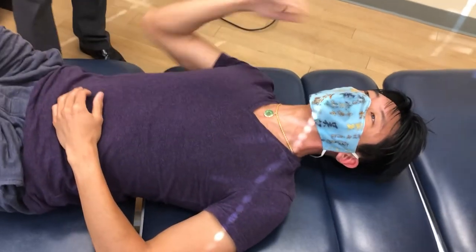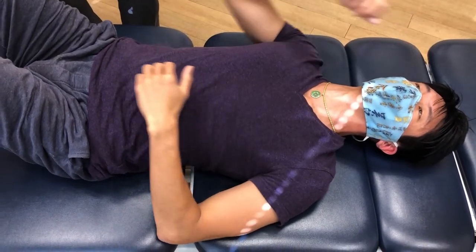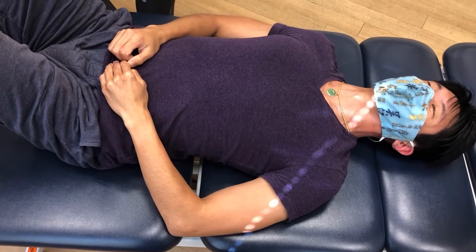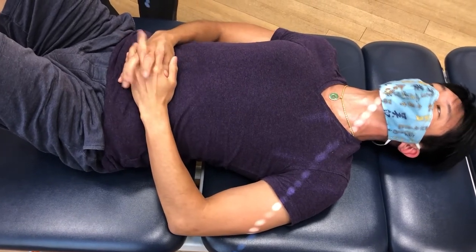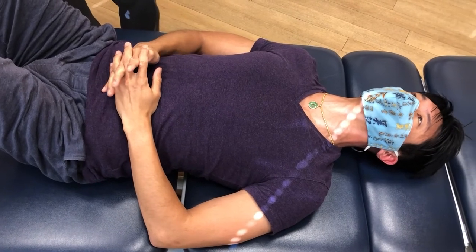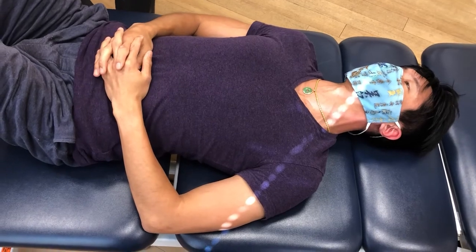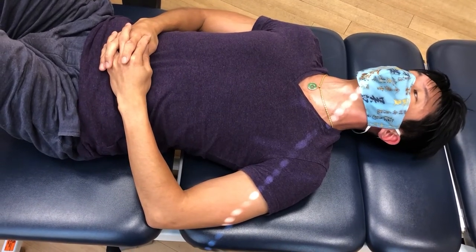It's a sensation that you feel down your spine. It feels like you're just kind of correcting. It felt good though — no pain involved. Not at all. We've also done it a few times. The first time I felt it the most, and ever since then it hasn't been as bad. It's good though. I really like the adjustment.